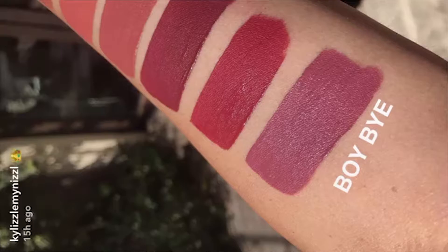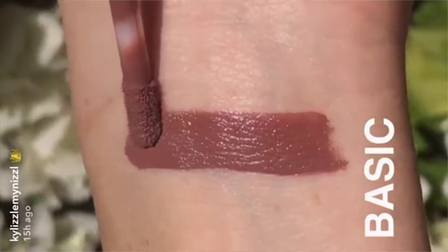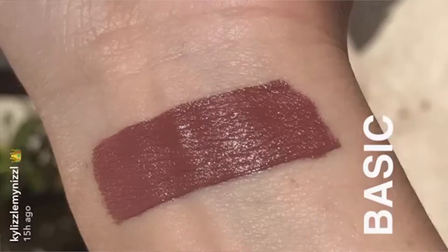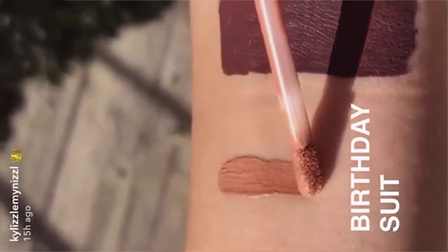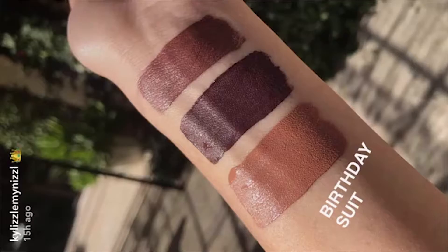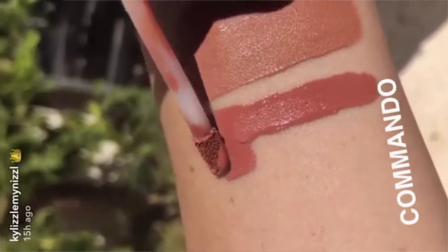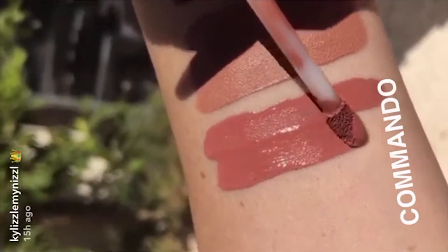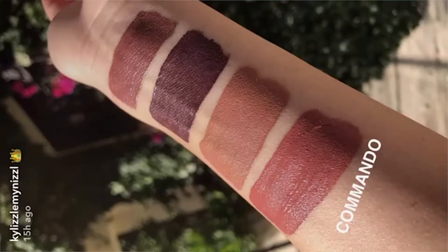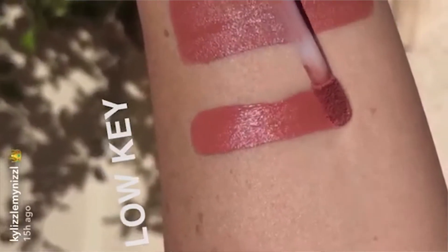I also love Basic. I think if you are choosing between Basic and Birthday Suit, you'll probably go with Basic, because Birthday Suit can just blend in with your skin. Basic is a really cool and interesting color.